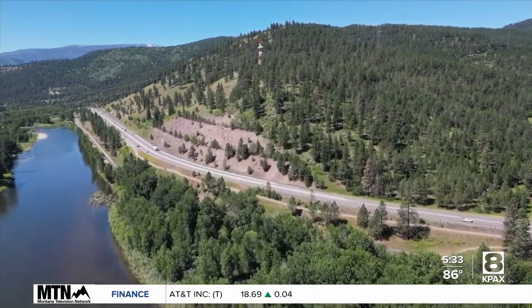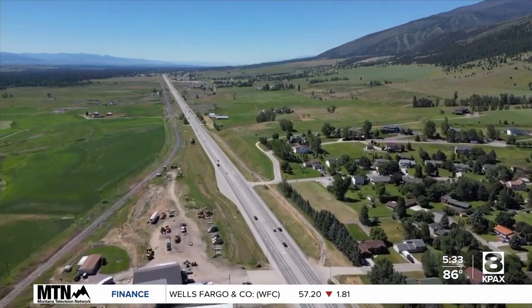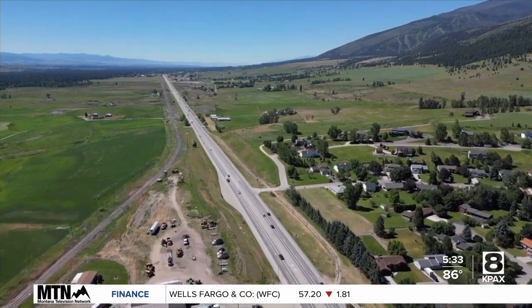In the stretch of rural highway connecting Lolo to Florence, turning issues, undivided lanes, speed, and wildlife were noted to cause conflicts.